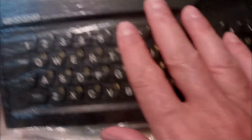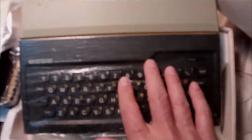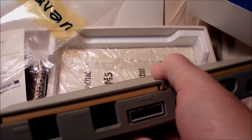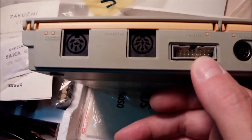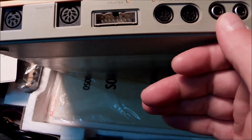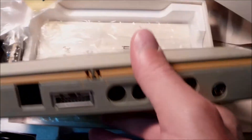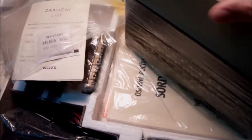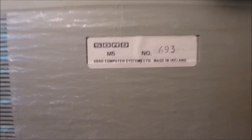This is the Sword M5 in some plastic wrap — I don't know if this is original or the previous owner did it on purpose. It has a Centronics printer out, a TV out, an output for the tape recorder and cassette, and audio and video out. Very robust, very nice design — so little. Reminds me of the ZX Spectrum because it also has rubber keys. And it's serial number 693 — a very, very early computer made in Ireland.